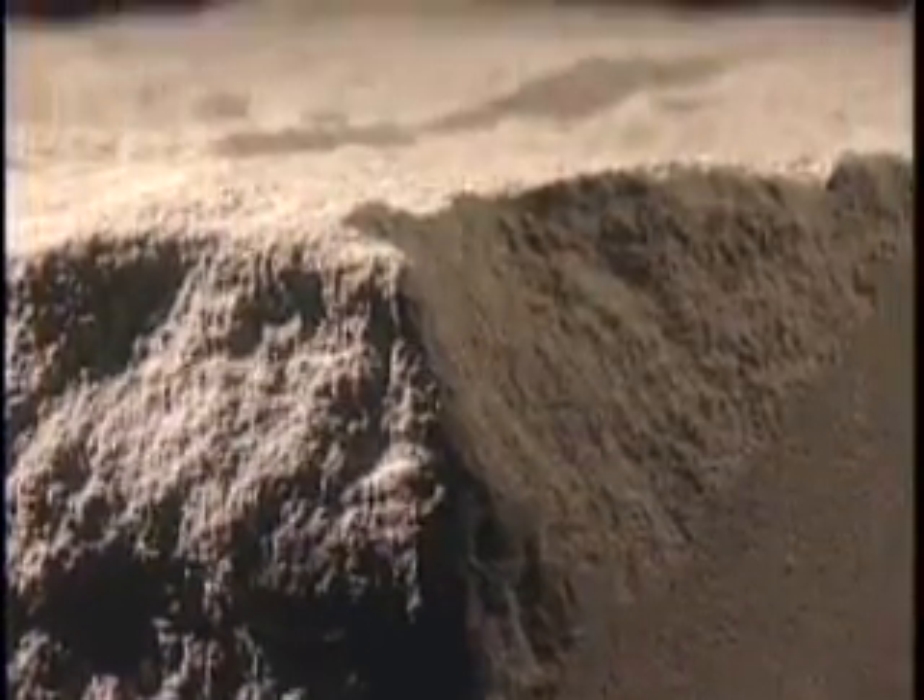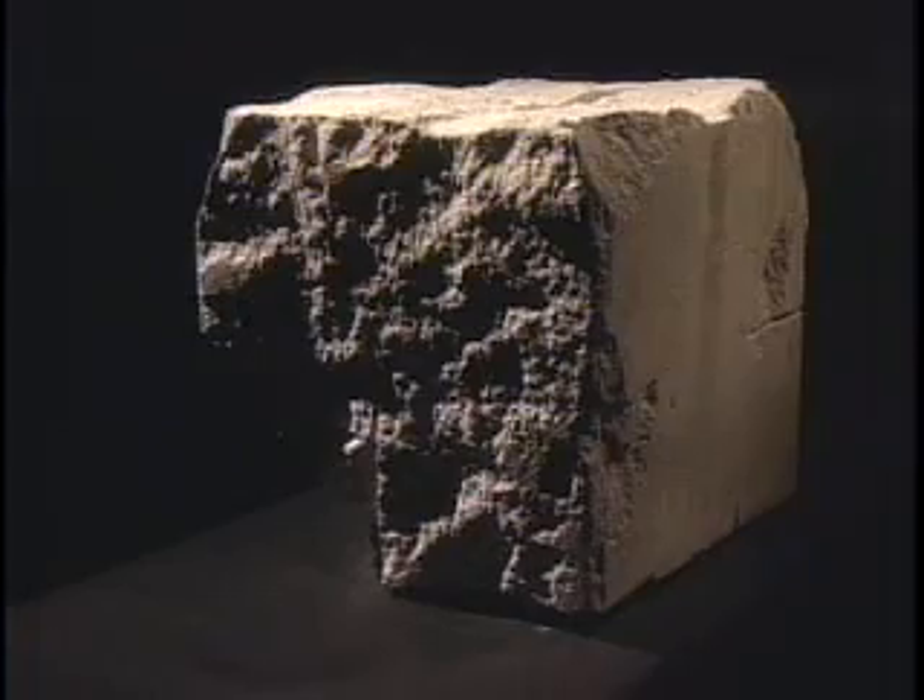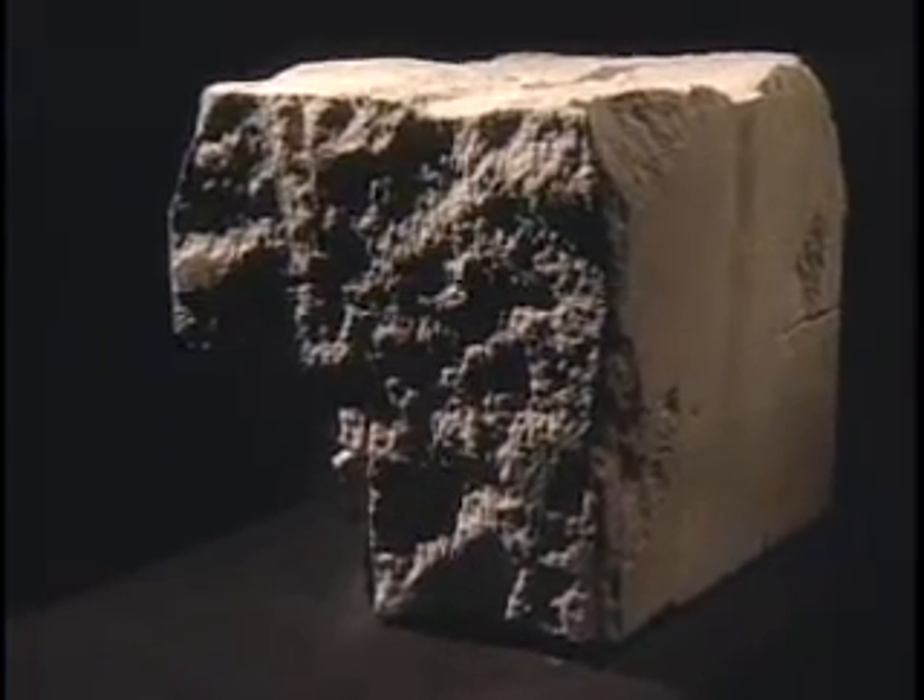To a stone carver, this coarse block holds within it a new form waiting to be revealed. To the naked eye, it is solid, but to science, it is a swirling, seemingly chaotic mass of tightly woven energy.